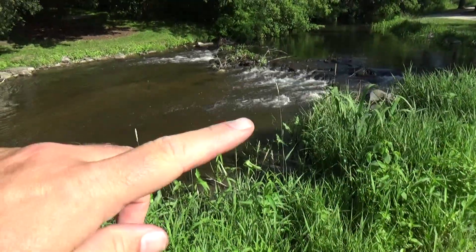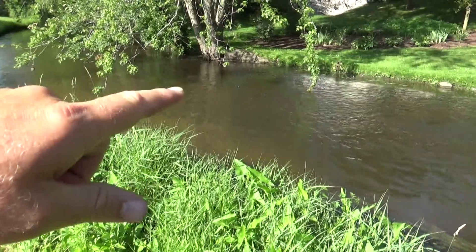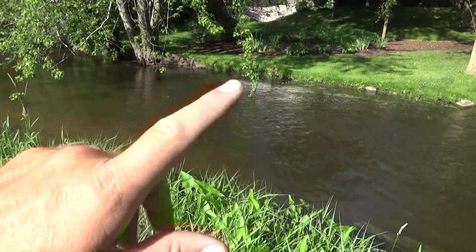Alright, it's one thing to talk about it — let's go see if I can do it. Here's an area I really like: there are rapids right here and then some calm pockets right here. I bet there are fish somewhere in here, let's do it.